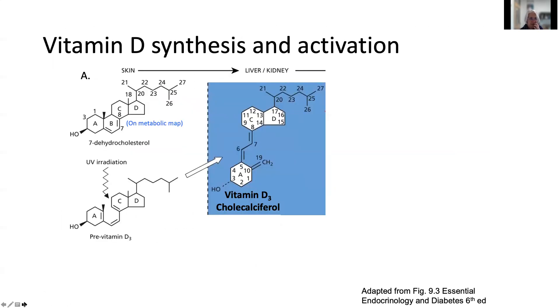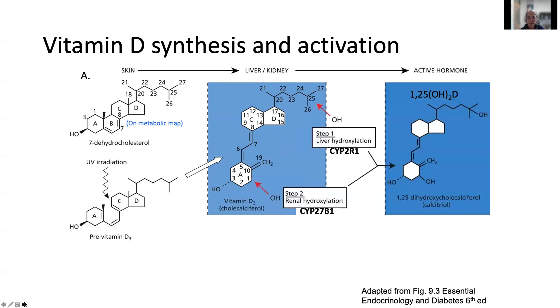Vitamin D is made from dehydrocholesterol, a metabolite of cholesterol. UV irradiation breaks one of the bonds in the B ring of the steroid backbone, which can then isomerize to form vitamin D, also called cholecalciferol. In the liver, a hydroxyl group is added at the 25 position. In the kidney, a hydroxyl group is added to the one position to form the fully activated 1,25-dihydroxyvitamin D, also called calcitriol because it has a total of three hydroxyl groups.